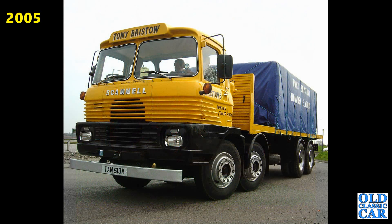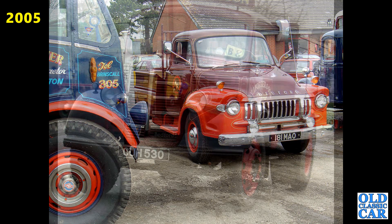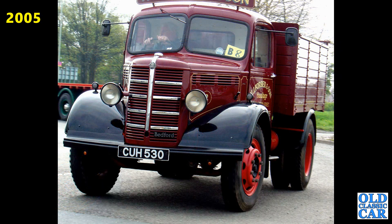Mighty Scammell here, M registration — so that's 1973-74, twin steer. A couple of classics here, an AEC I think on the left and a Bedford J-Series. 181MAO. CUH530 — that's a lovely old Bedford OST from 1946, part of the old O-Series range.